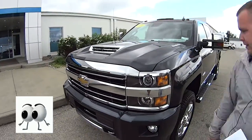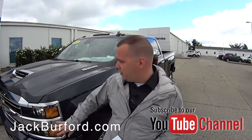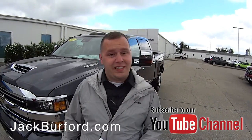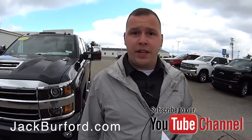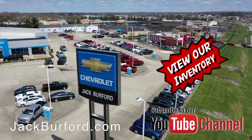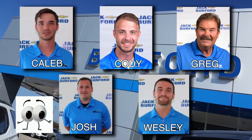To find out more about this vehicle, visit us online at jackburford.com. Don't forget to subscribe to our YouTube channel — there's a little notification bell down below so you can get the latest content. Remember, this is $12,696 you're saving on this Silverado. We're located at 819 Eastern Bypass in Richmond, Kentucky. Shop 24/7, 365 at jackburford.com, and be sure to ask for one of our great product specialists. Thanks for watching this Money Saver Monday.